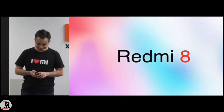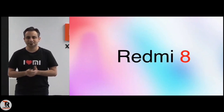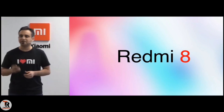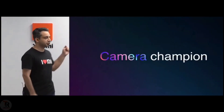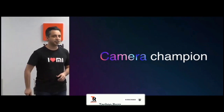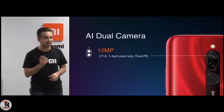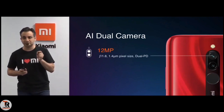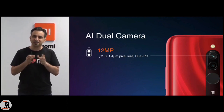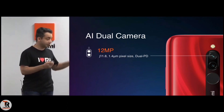The Redmi 8. Let me start off with the first part that you are going to love about the Redmi 8 — it is what we are calling the camera champion. It supports an AI dual camera, and not just any dual camera — it's a 12 megapixel dual camera with an f-stop ratio of f1.8. This is something that you saw on flagships just a year back. It's absolutely amazing.